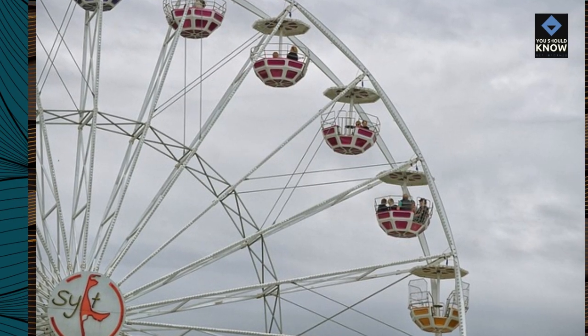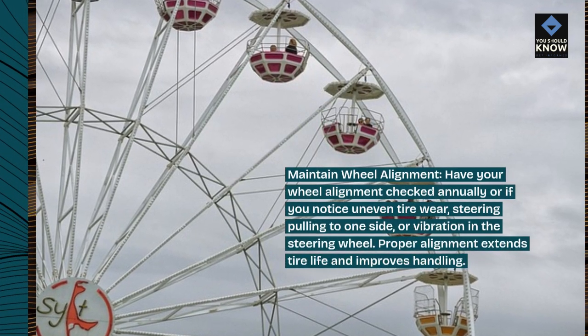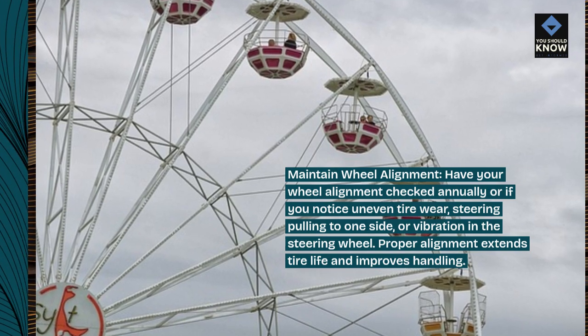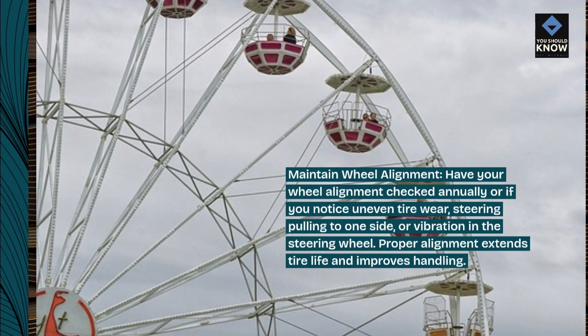Maintain wheel alignment. Have your wheel alignment checked annually, or if you notice uneven tire wear, steering pulling to one side, or vibration in the steering wheel. Proper alignment extends tire life and improves handling.